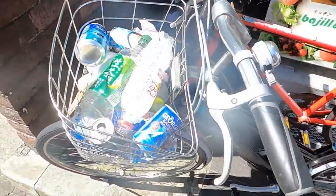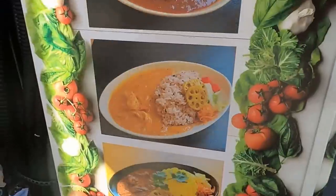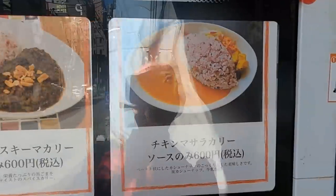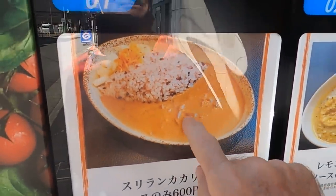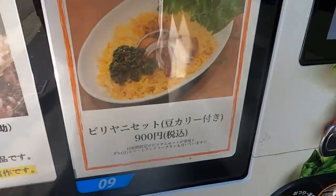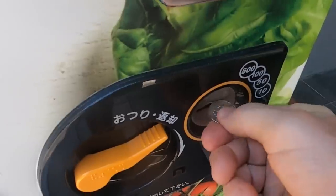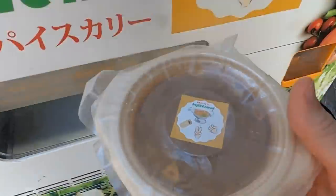Right here is a curry vending machine - it's called Basil and Friend. Looks like some gorgeous curries. A bunch of different kinds - masada curry, there's a lemon. Sri Lankan curry? Never had that before. They sell the rice separate. Let's get some - 600 yen, that's number four. So you just heat it up and it's ready to go. I think that is going to do it - let's get out of here and go eat. It's time to feast.